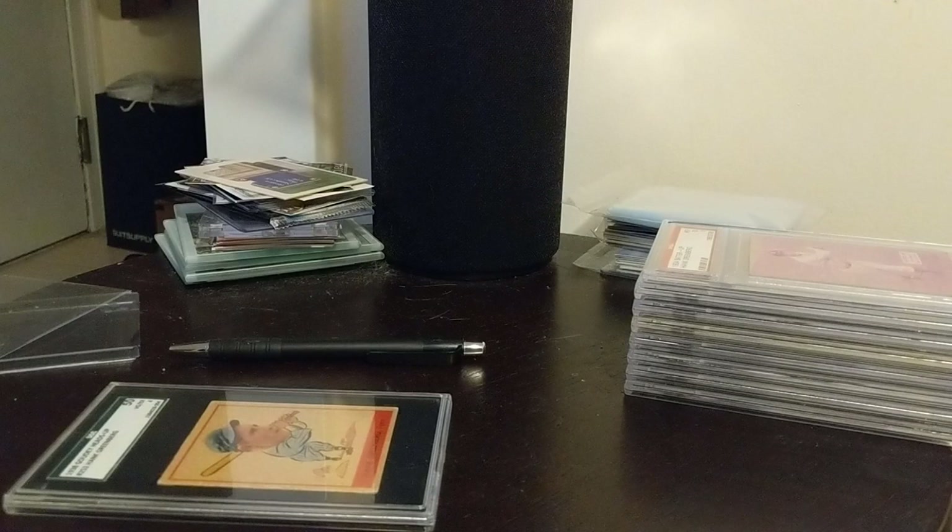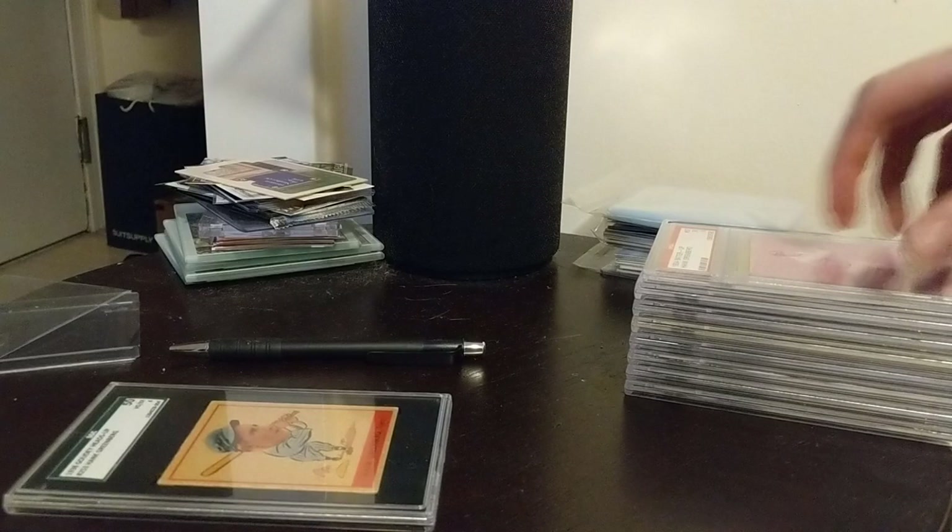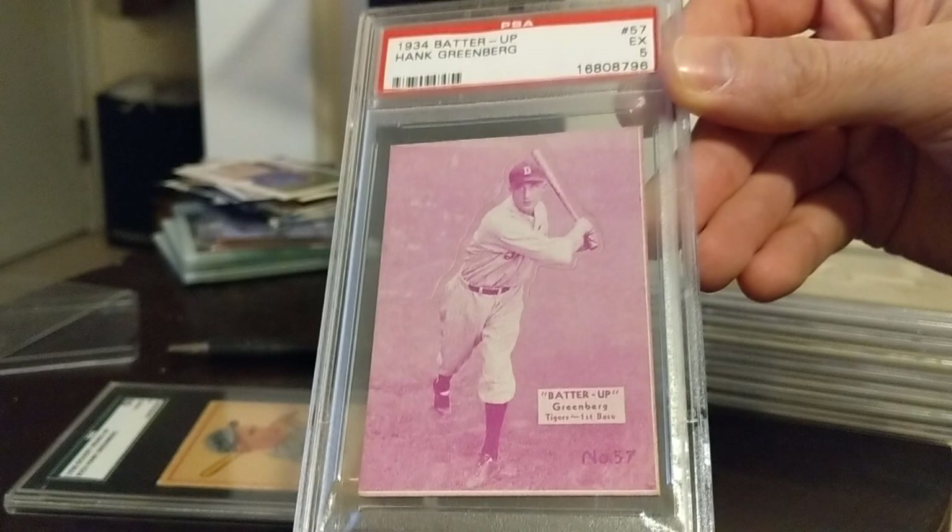The reason I'm making this video today is to show off my various 1934 Batter Up Greenbergs. This was a set made between 1934 and 1936, and I'll get into the different variations he has and talk a little bit about the card itself.